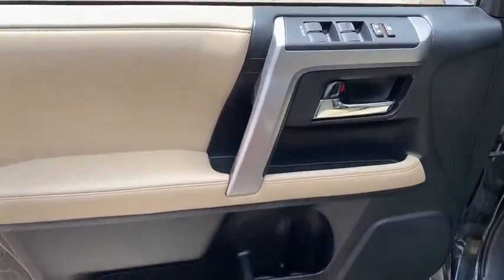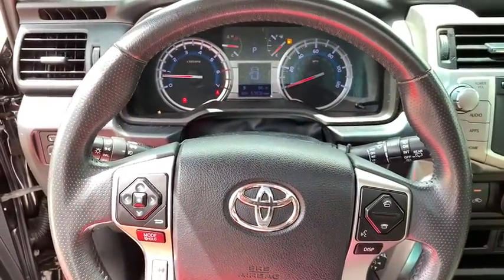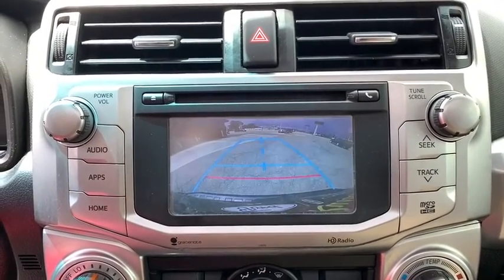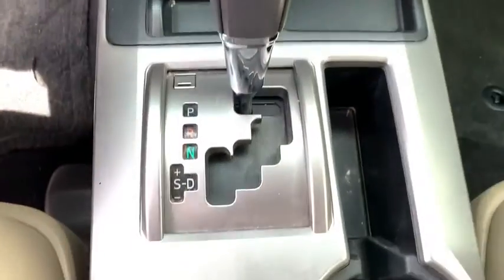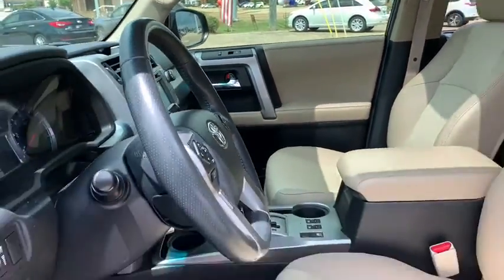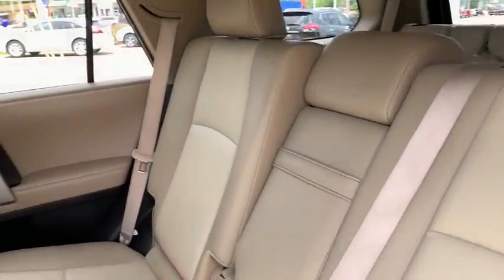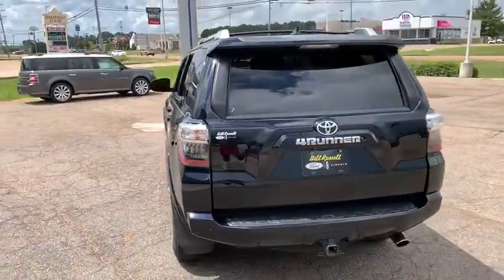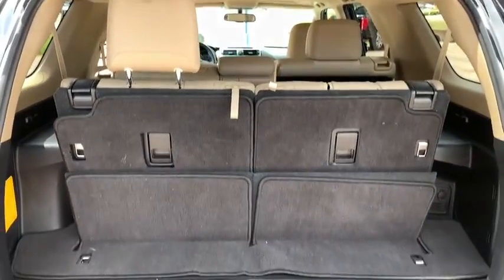Come see the car for yourself. We love the car for you. Thank you.